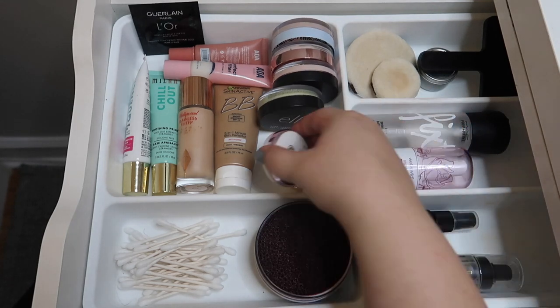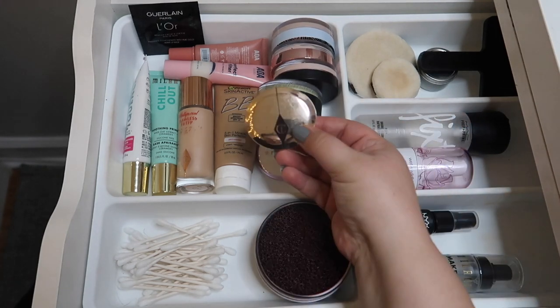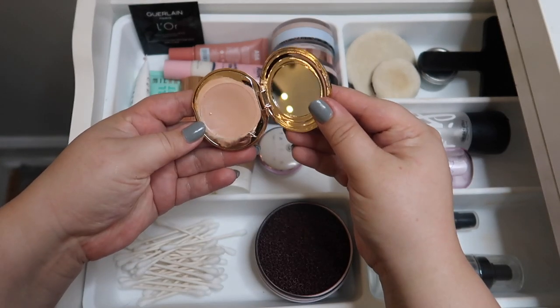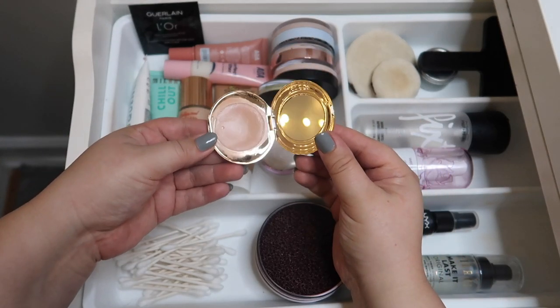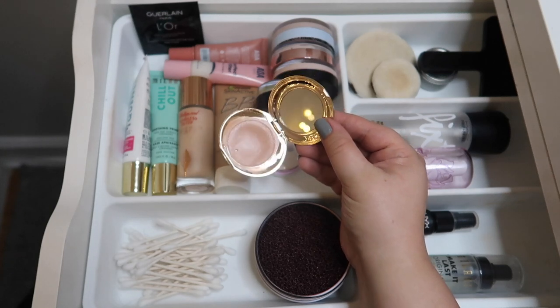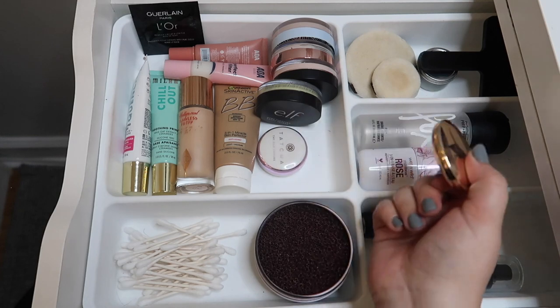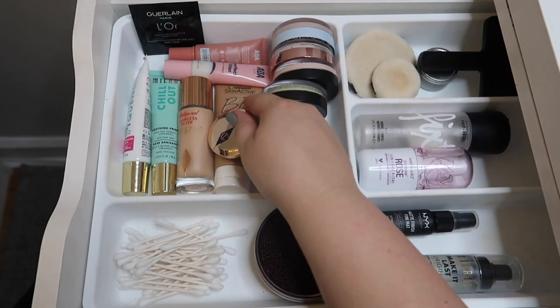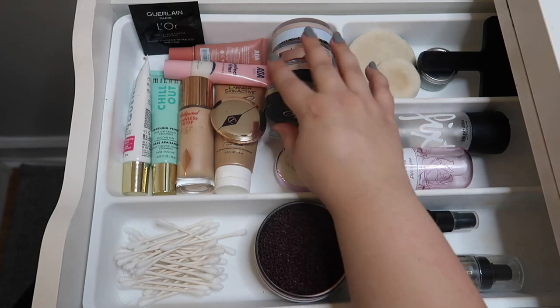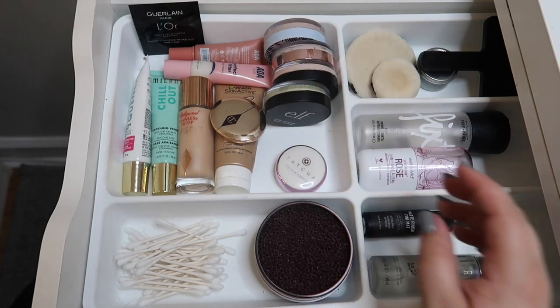There's also an under eye corrector from Charlotte Tilbury — it was expensive and I don't really use it that much. I'm thinking of making it a project pan, a rolling project pan, though I don't know if I'll do that right away. It would probably be included in that if I do.